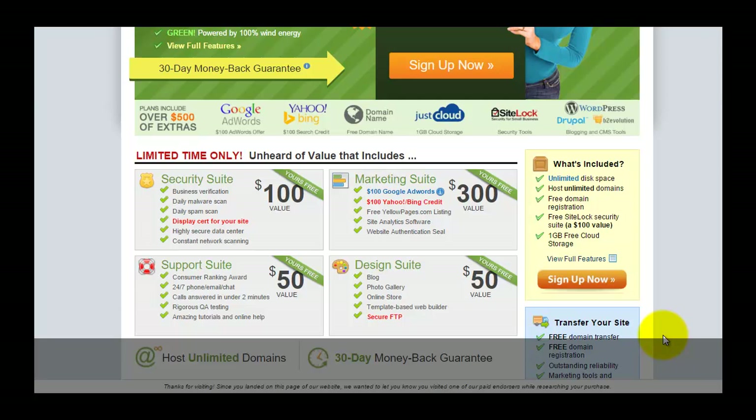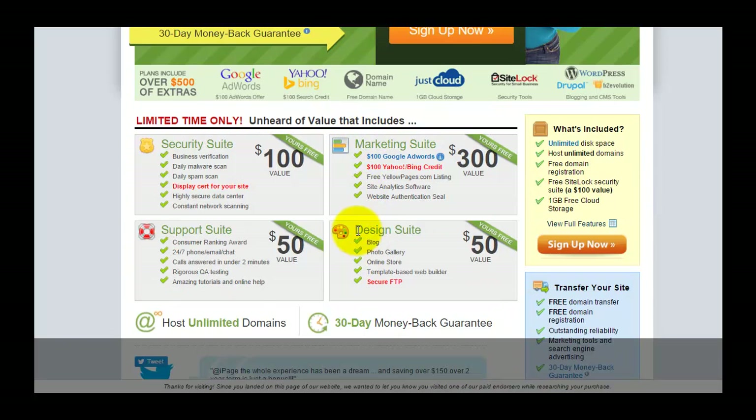iPage shared hosting comes with $500 in free gifts, and most new users don't fully understand what these offerings are. Some of them are confused and think it's a scam. Today I'm going to take you to my iPage hosting account and show you what's inside and what I get as a customer.